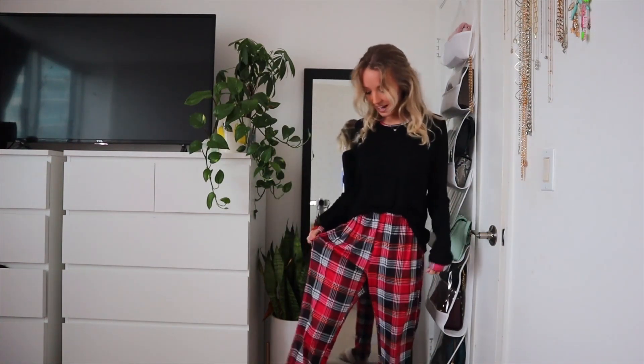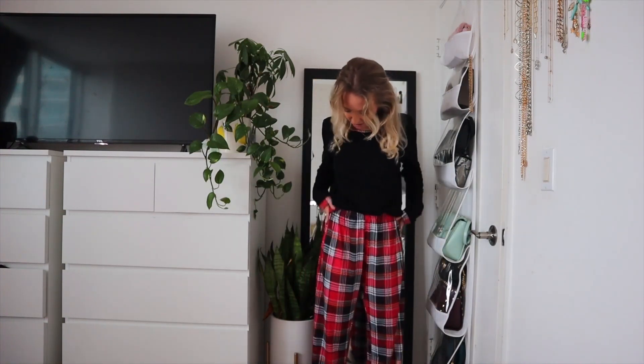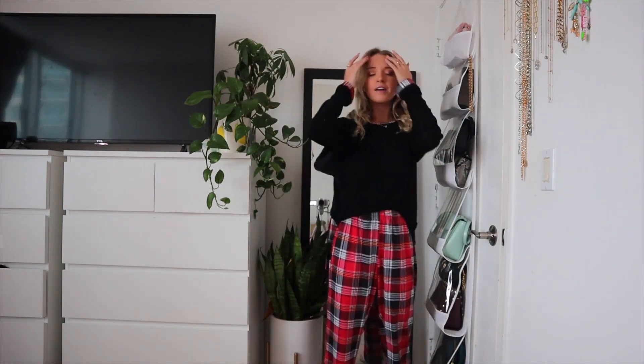This is a long sleeve shirt with pants set, and these pants remind me of the holiday season because they're red plaid, which always reminds me of the holidays. The pants are basic pajama pants — they don't have a tie or anything, but they fit perfectly. They feel so comfortable and cozy, loose at the bottom, just traditional pajama pants.